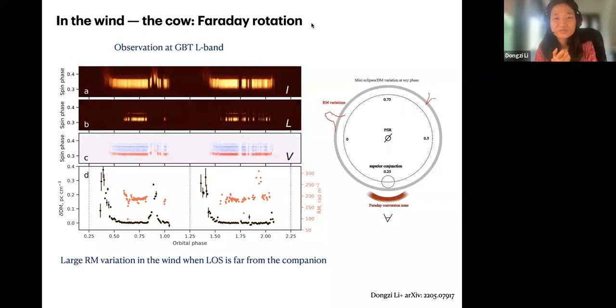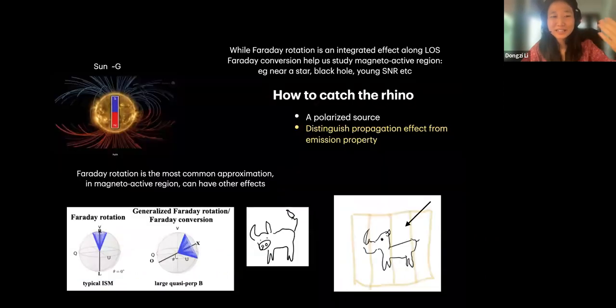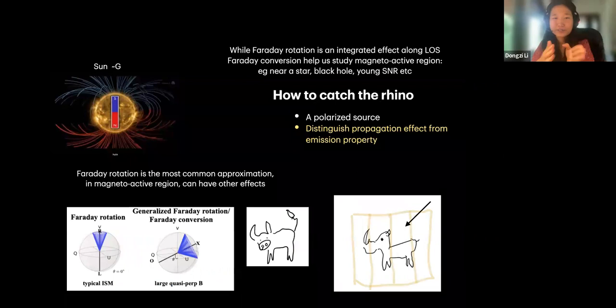Somebody is asking a general question: what is the meaning of RM? RM stands for rotation measure — it quantifies how fast or how much Faraday rotation a signal has experienced. Because Faraday rotation is frequency-dependent, the Faraday rotation angle equals 2 times RM times lambda squared. So RM quantifies the rate of Faraday rotation.